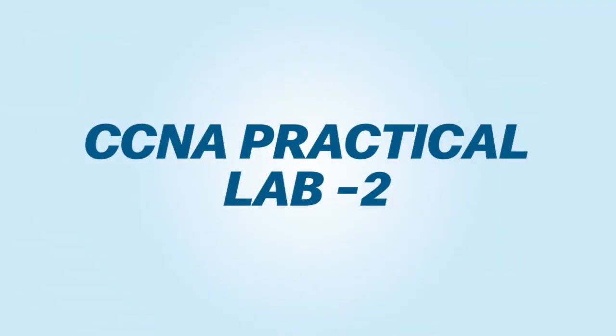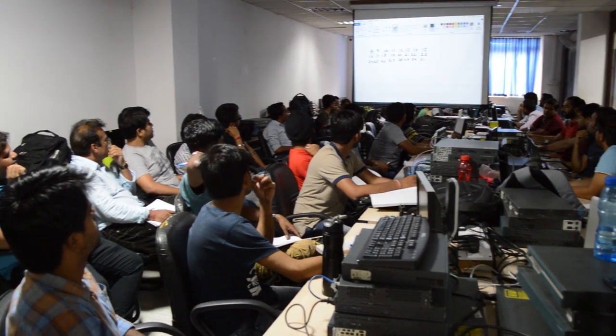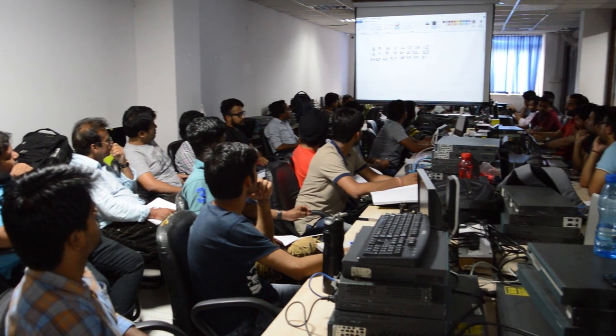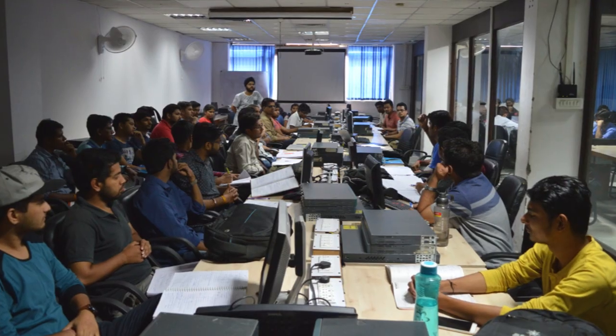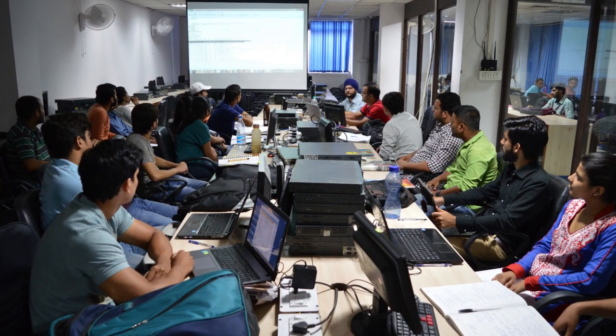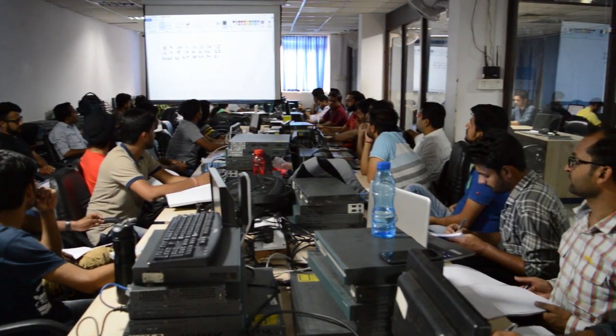CCNA Practical Lab 2. This is another CCNA practical lab dedicated for CCNA students. In this section, we have all the updated Cisco routers and switches along with big screens and projectors to maximize the practical exposure for students. In this lab, we conduct separate CCNA practical classes which you will not find at any other institute in India.